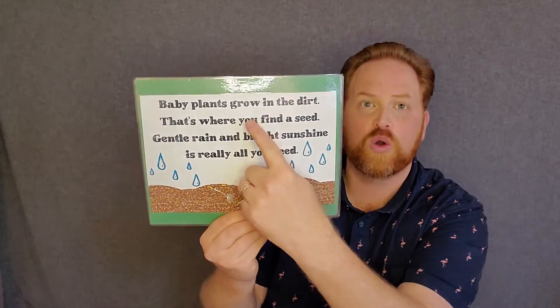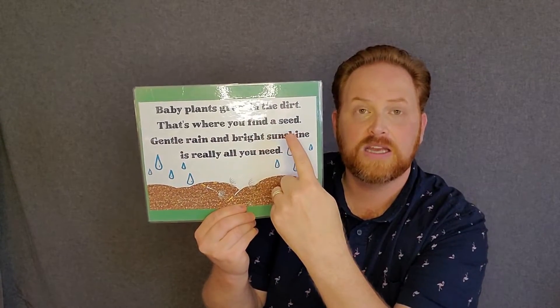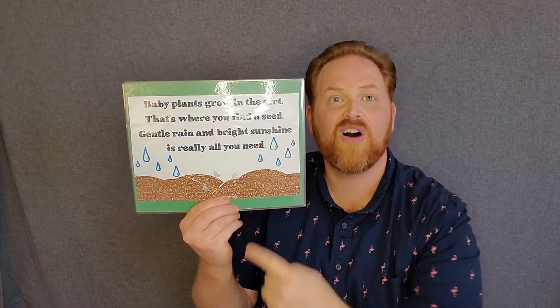Baby plants grow in the dirt, that's where you find a seed. A gentle rain and bright sunshine are really all you need. We're going to pat, pat, pat the dirt. Baby plants grow in the dirt, that's where you find a seed. A gentle rain and bright sunshine is really all you need.